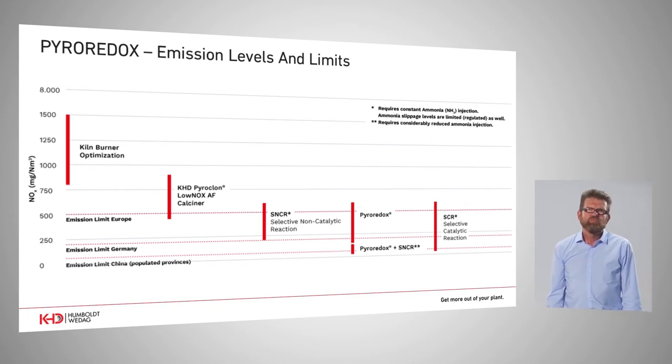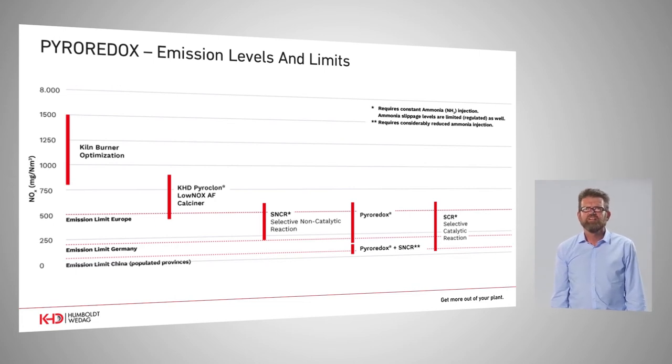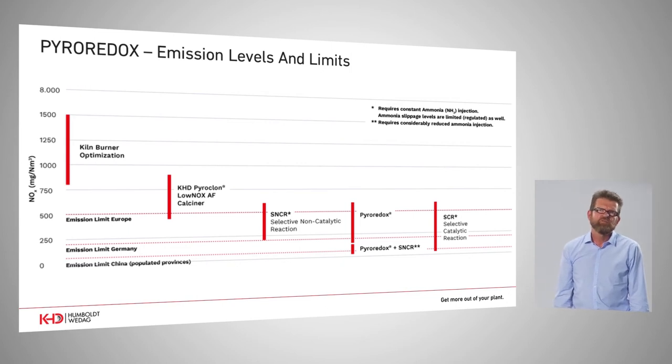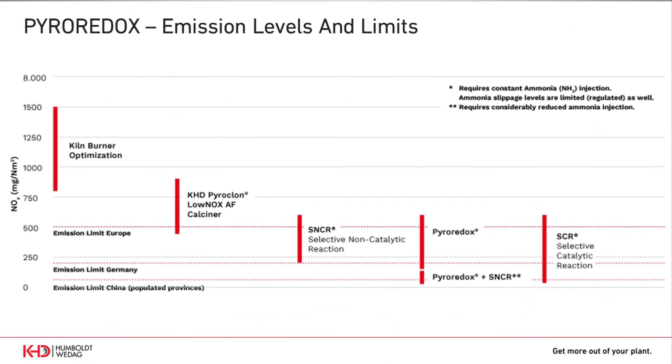Due to the fact that emission limits are really decreasing extremely in recent years — we now have limits of for example 200 mg in Germany and seasonally down to 50 mg in China — staged combustion and SNCR are no longer able to fulfill these future requirements. And so it seems that only the SCR system, meaning the expensive catalyst, would be the solution of the future.